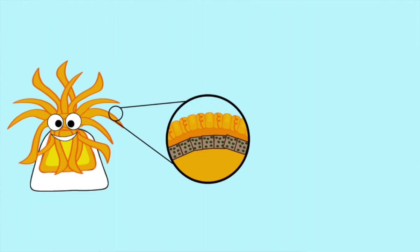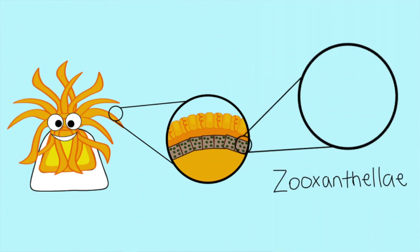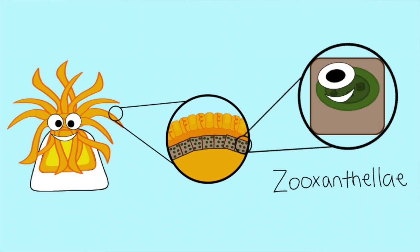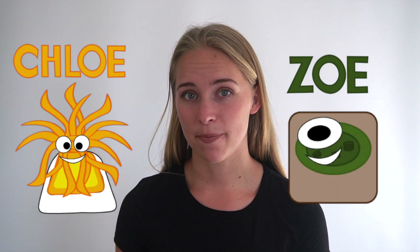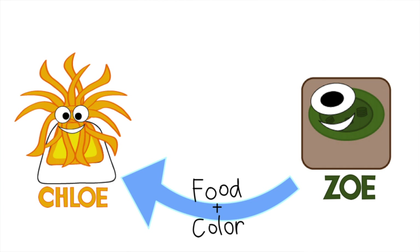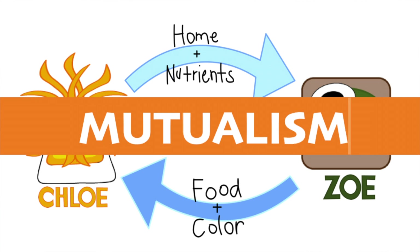We can zoom into the coral tissues to get a closer look at all this. Inside the coral tissues, you can see the layer of nematocysts or stinging cells that help capture the prey at night, and you can also see tons of zooxanthellae. To explain this concept a little better, I gave the coral and the zooxanthellae characters. The coral polyp is named Chloe and the zooxanthellae is named Zoe. Zoe is able to provide Chloe with food and color, where Chloe provides a protective home and the nutrients needed for photosynthesis. This is what is known as a symbiotic relationship because both organisms are benefiting from one another.